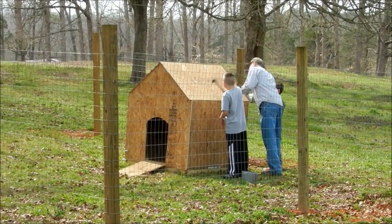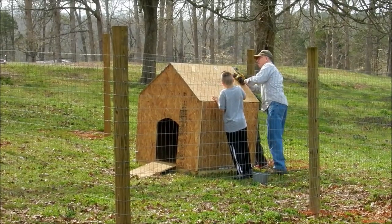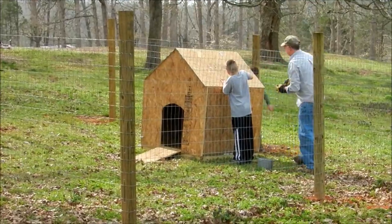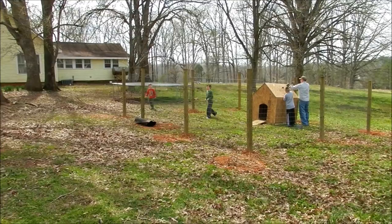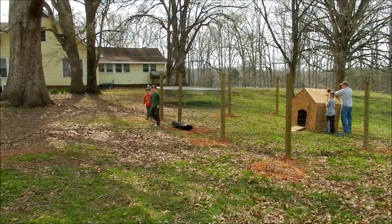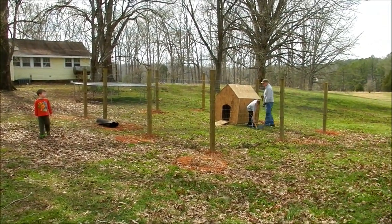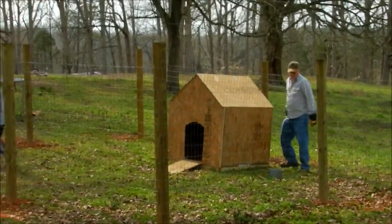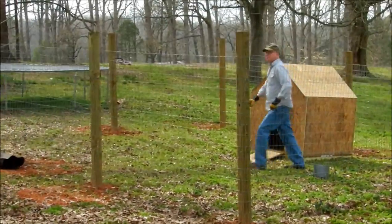We're building a new doghouse for Max. There's my brother-in-law and some of the kids working on it. See the kennel we built — it's 20 by 20, still got to put the gate in. They're doing a good job over there; they're getting ready to start on the roof now and we'll take a look at it when they get it done.